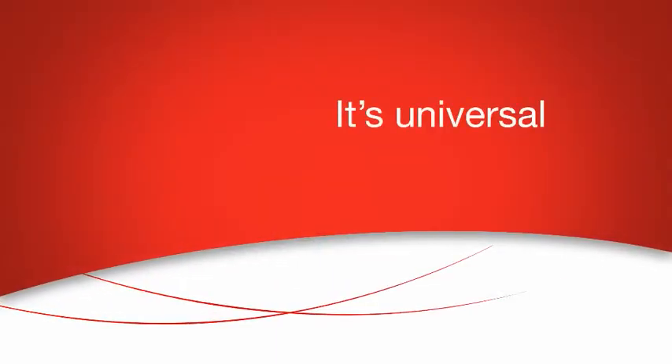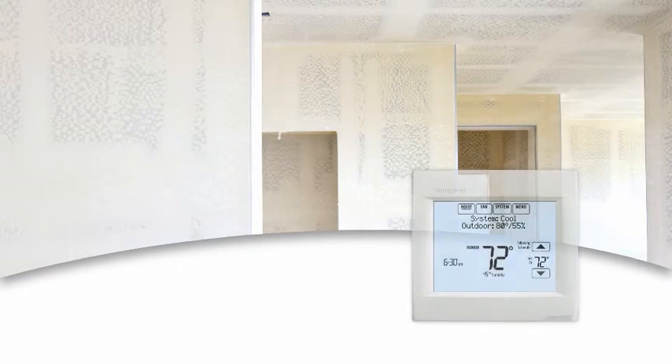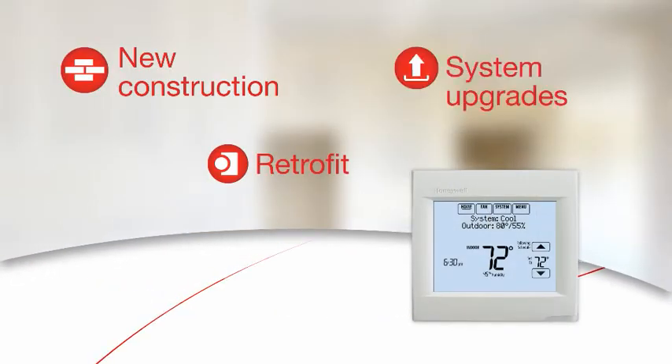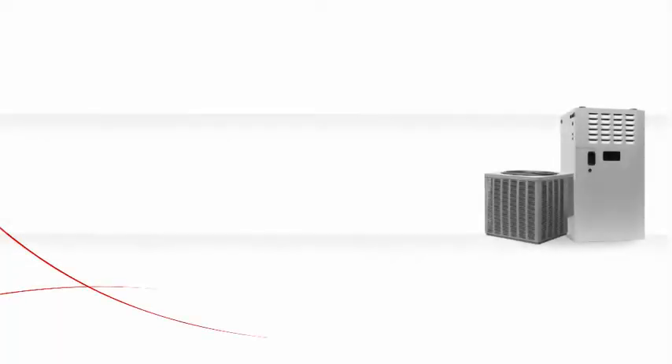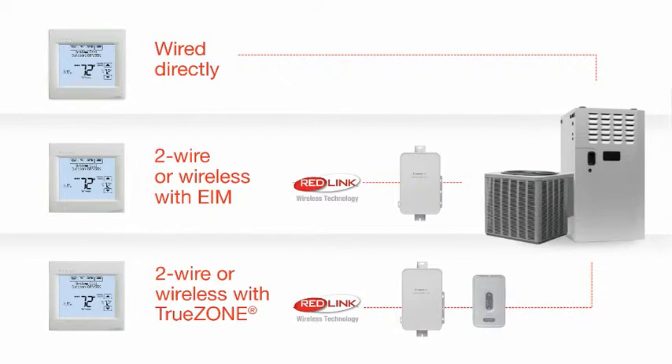For starters, the all-new Vision Pro 8000 is universal. It can handle any type of installation, including new construction, retrofit, or adding IAQ components. And it has multiple install options, making on-site wiring issues a thing of the past.